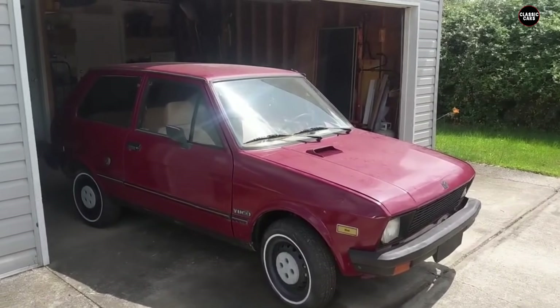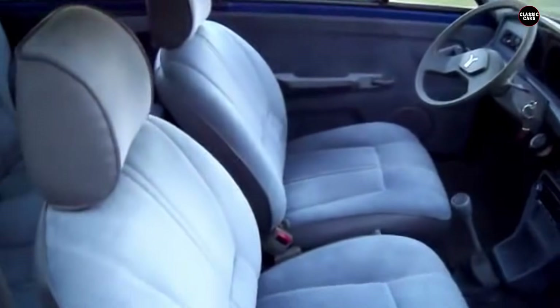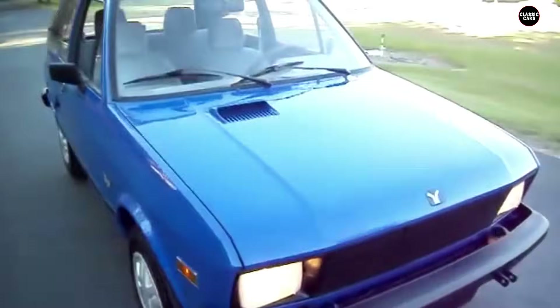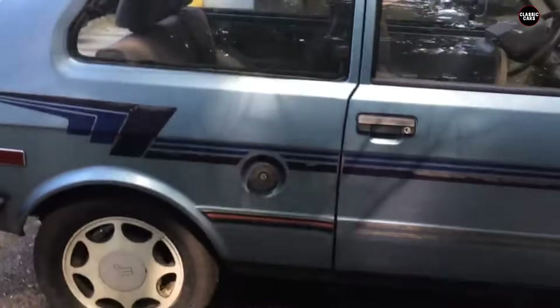The Yugo GV faced numerous recalls due to serious safety concerns. One of the most infamous issues was the tendency for the timing belt to fail prematurely, which could cause catastrophic engine damage. Other recalls addressed problems with the fuel system, exhaust system, and various electrical components. In crash tests, the Yugo performed poorly, highlighting its lack of structural safety features. The car's small size and flimsy construction offered little protection in an accident, further tarnishing its reputation.